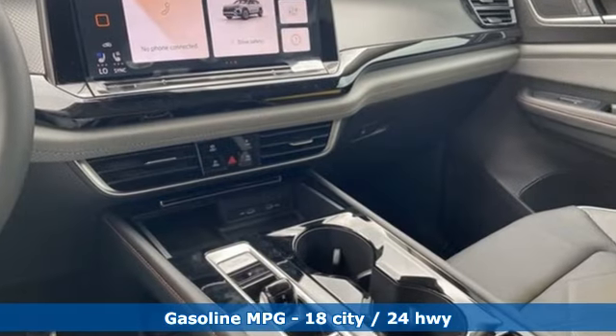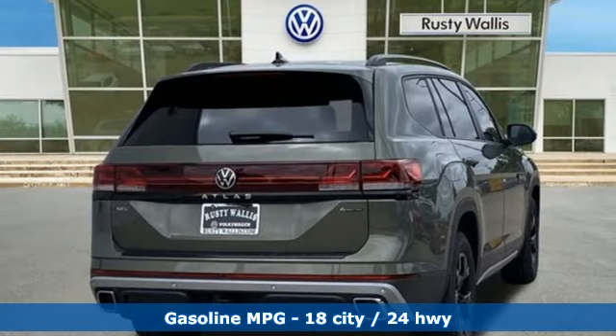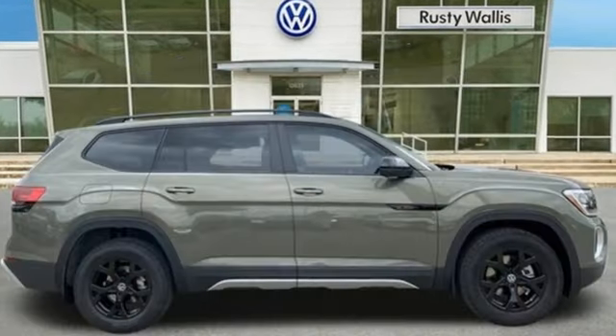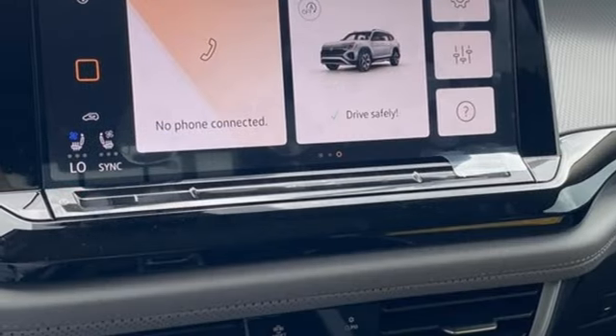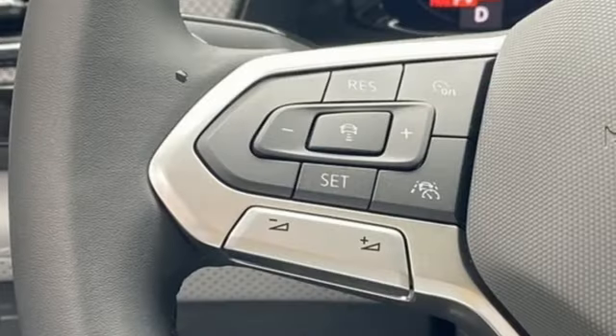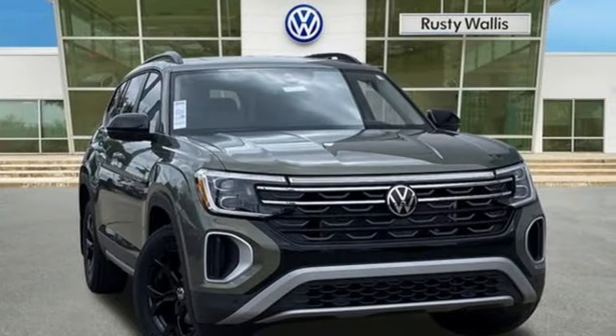Automatic transmission. Front heated and ventilated bucket seats. Integrated navigation system with voice activation. Steering assist cruise control. Dual zone climate control. Wi-Fi hotspot. Streaming audio. Hands-free liftgate. Memory exterior door mirror settings. And intercooled turbo inline four-cylinder engine.